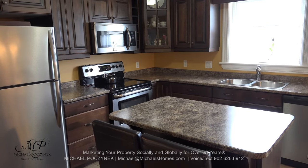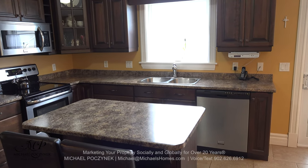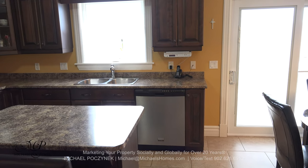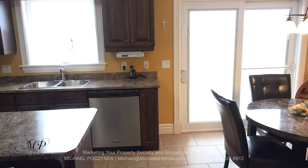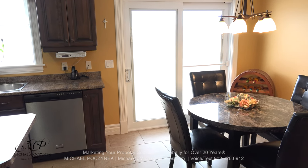Stepping further into the house, we're greeted with this large kitchen, perfect for the gourmet chef and you. It comes complete with lots of cabinets, an over-the-range microwave, dishwasher, and a dining room, which is all open concept. Through those doors there, you have access to an elevated second-level deck, which is a perfect place for barbecuing or entertaining friends, family, and neighbors.